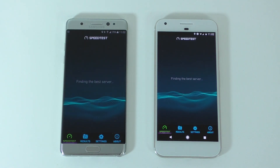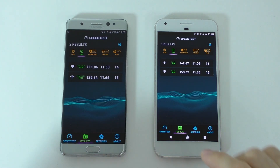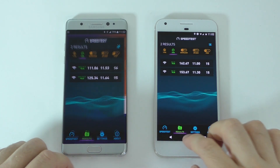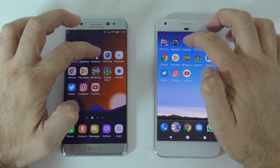Both devices are connected to the 5GHz Wi-Fi network. The Pixel XL got better download speeds every single time. We'll leave that in the background. The next one is Facebook — let's open it at the same time.